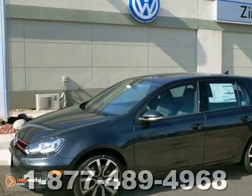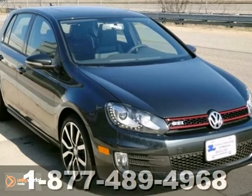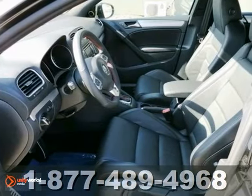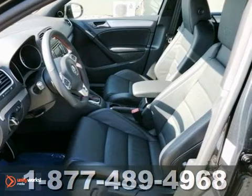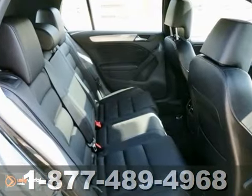You'll like this 2012 Volkswagen GTI. Drive in the lap of comfort and reliability with this hatchback. Its convenience features include speed sensing steering, a low tire pressure warning, a rear window wiper, and cruise control.